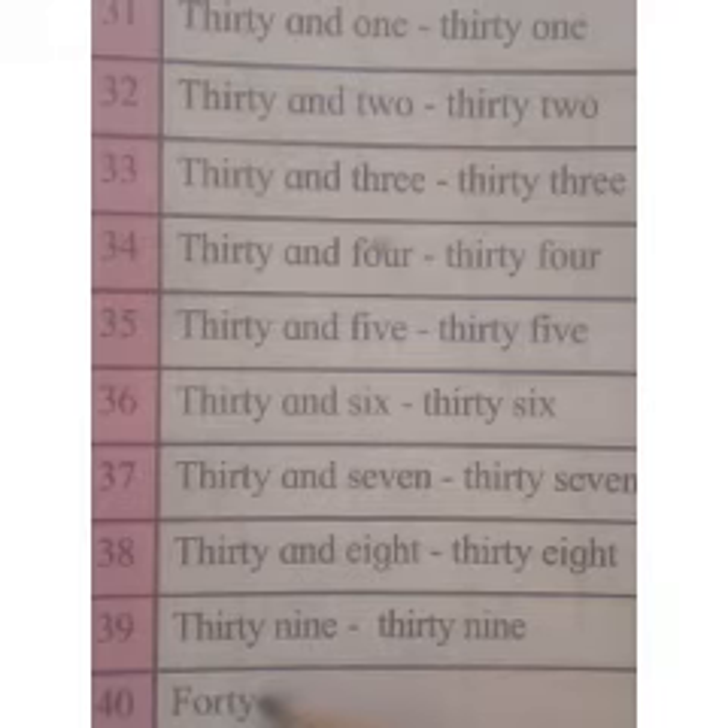40. Write these numbers in your book 5 times. Thank you.